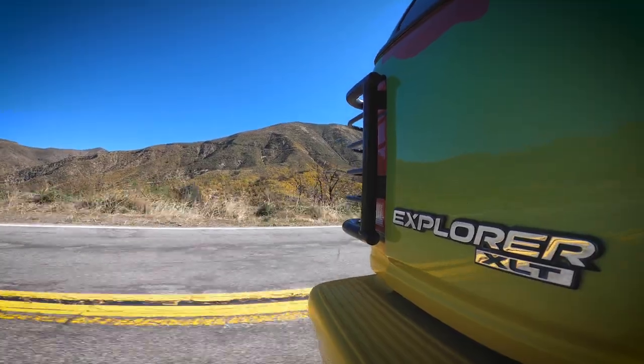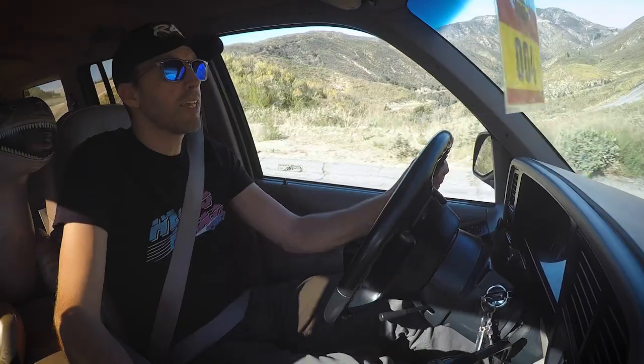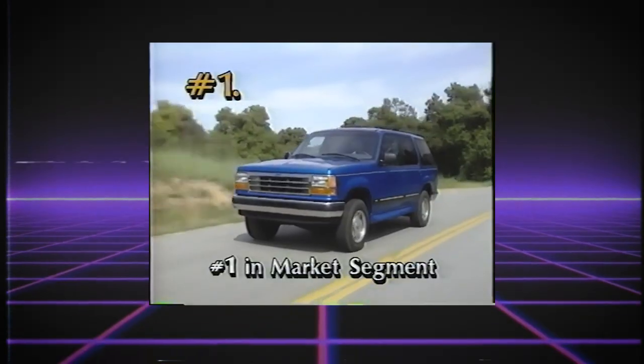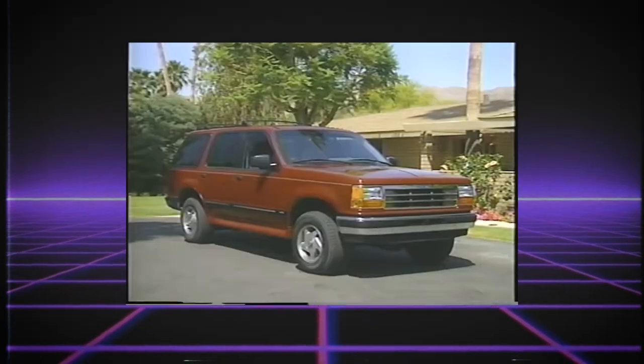Driving a first-gen Explorer kind of takes you back to the Jurassic era of SUVs. This vehicle clearly wears its truck-based roots on its sleeve. If you're used to modern SUVs and crossovers, this will give you a little bit of a history lesson in terms of how much more refined SUVs have become. But take yourself back to 1992 — this was much more refined than the trucks that came before it, much more car-like than the Bronco II or the full-size Bronco. And if there's any vehicle that we can thank or blame for the explosion of SUVs in the 1990s all the way up until today, it's the Ford Explorer. It was the beginning of an era, and for better or for worse, we've never looked back.